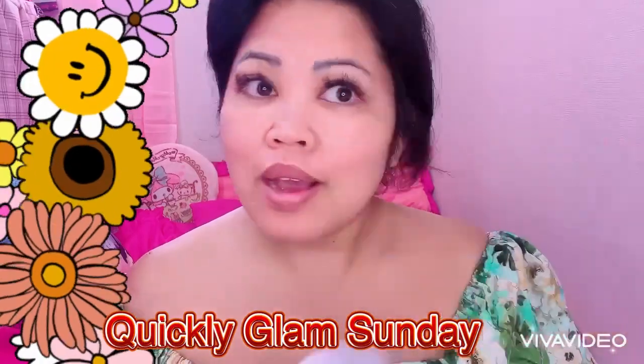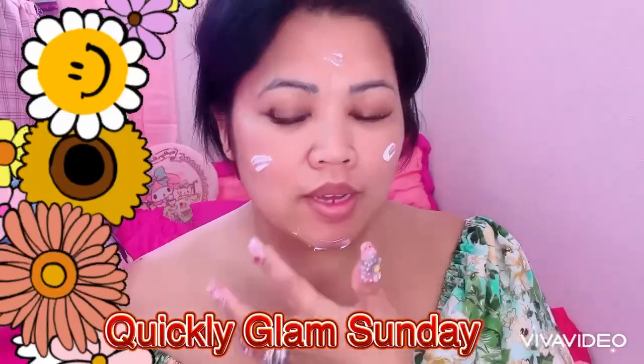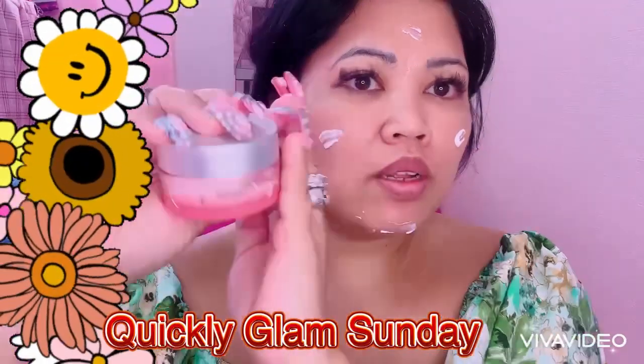First I'm using my Sheld 3, particularly cream. We need this one everyone — for skin moisturized and also as a base, which is like my foundation base. This is from Sheld.